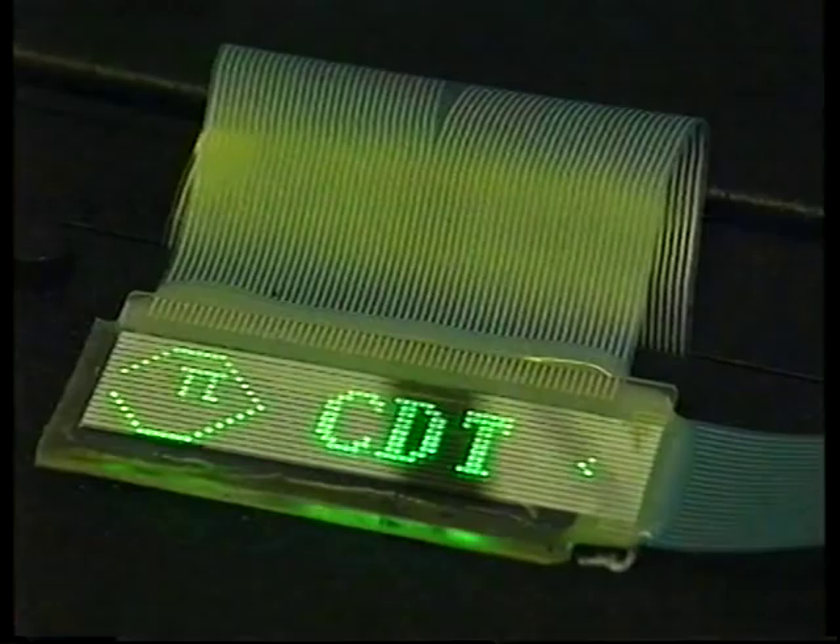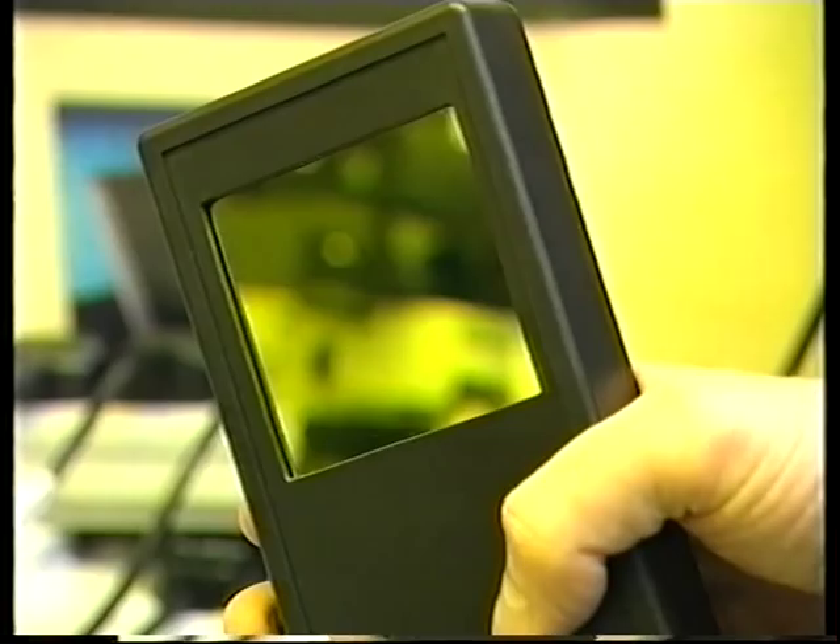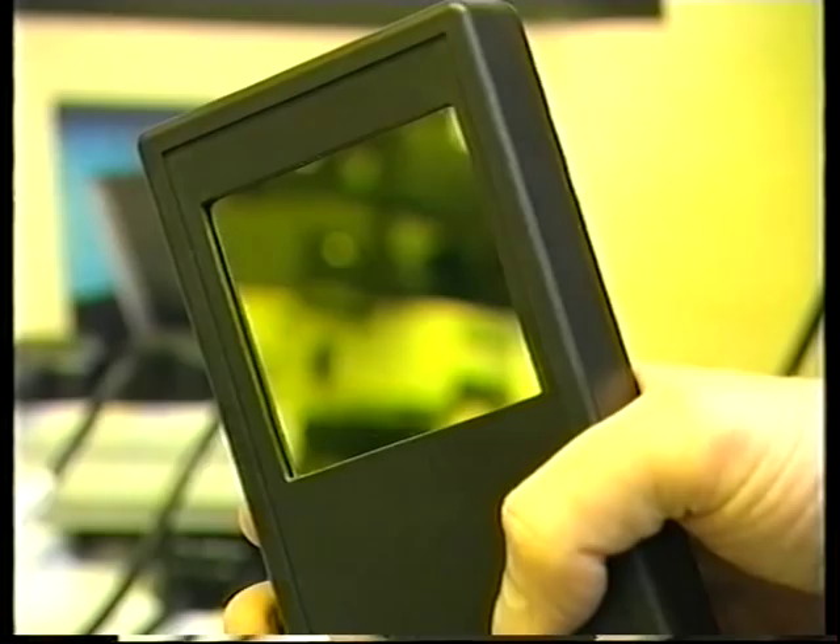The first product to be made will be a screen for displaying information on mobile phones. The first plastic TVs could be on sale within the next ten years.